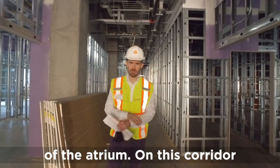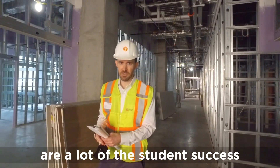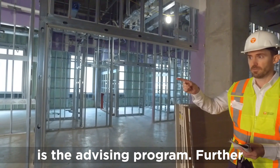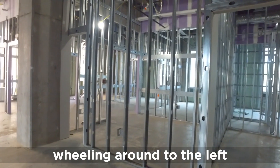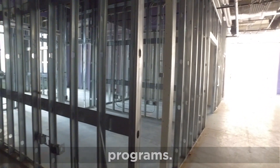Behind me is the first floor of the atrium. On this corridor are a lot of the student success programs. Off to your left is the advising program. Further towards your left would be the diversity programs office. And then if you keep wheeling around to the left, you will find the professional practice programs.